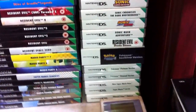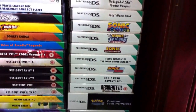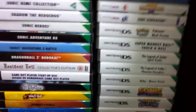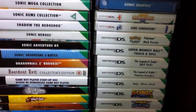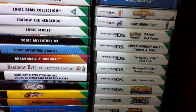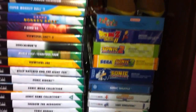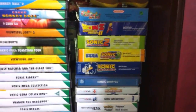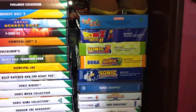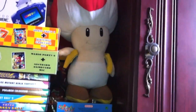Coming down to Nintendo DS now - there's Pokemon Soul Silver, Resident Evil Deadly Silence. Sonic Shuffle is in this pile too - I must have mistakenly put it here, but I actually really loved that game. It's quite underrated as a party game and had great multiplayer playability when playing with friends. There's also the Sonic Advance trilogy, and a couple more boxed Game Boy Advance games: Dragon Ball Z Legacy of Goku 2 and Super Mario Advance. On top of that is a Toad plush.